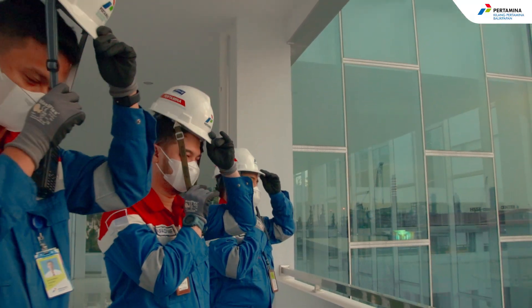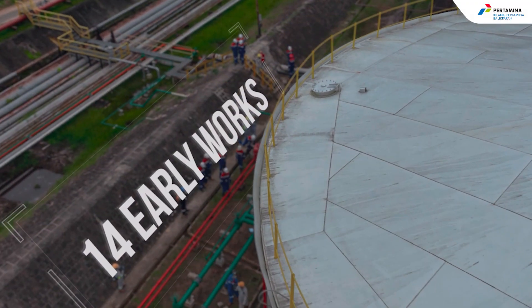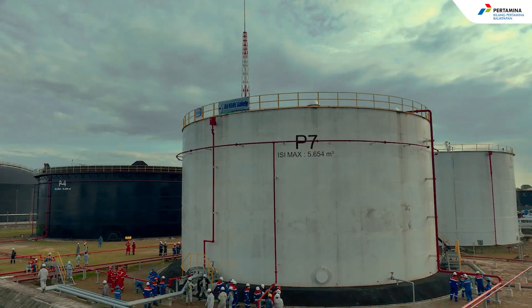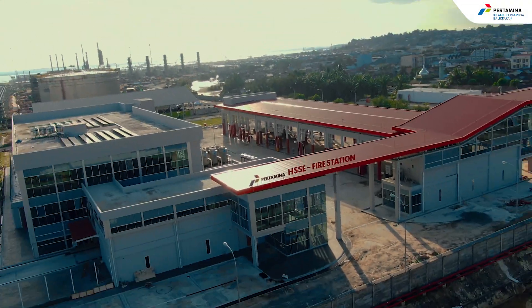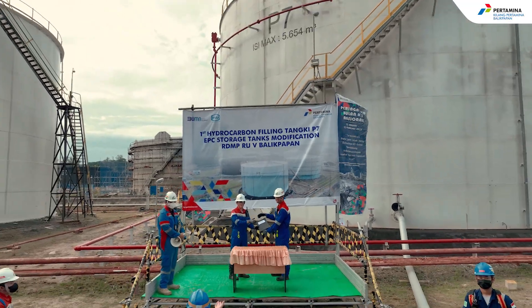To support the implementation of the Balikpapan RDMP projects, 14 early works packages have been completed. These packages cover various critical elements, including infrastructure and supporting facilities. These early works provide a solid foundation for ongoing construction activities.